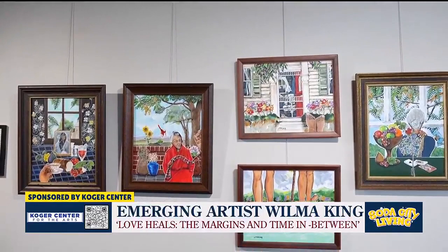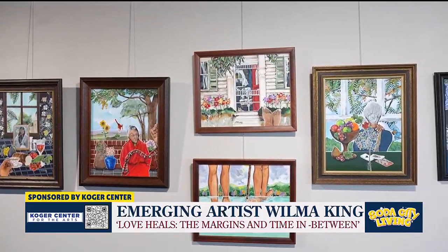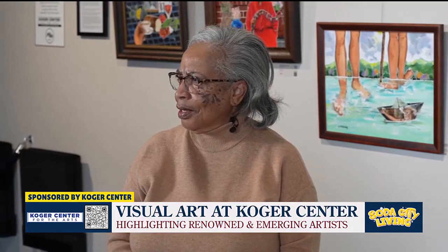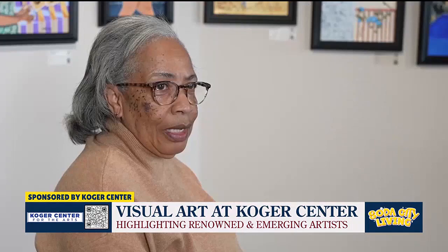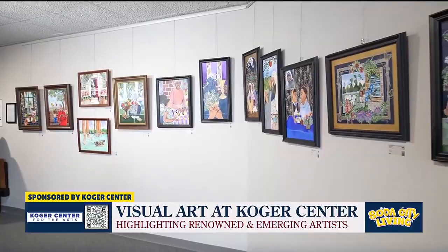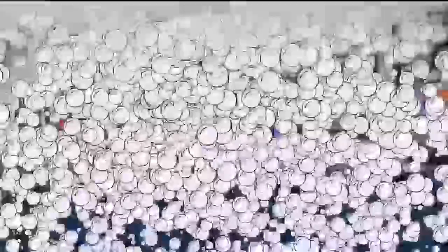It was just unbelievable to think that even at this stage in my life I would be an emerging artist, or that I would be at the Koger Center. I would say to other emerging artists: keep doing it. Telling the stories of your life and your lifetime are extremely important. They include generations before you and generations after you. So keep telling the stories, keep doing it — because otherwise they are going to be forgotten and lost.